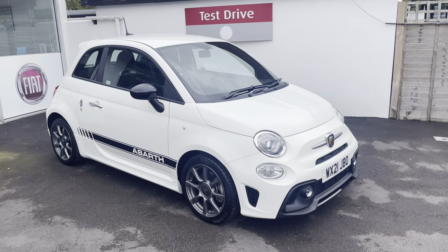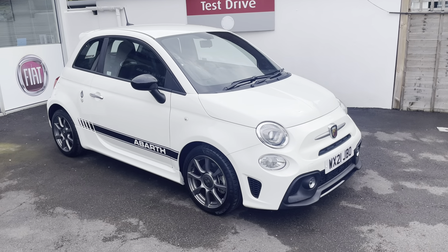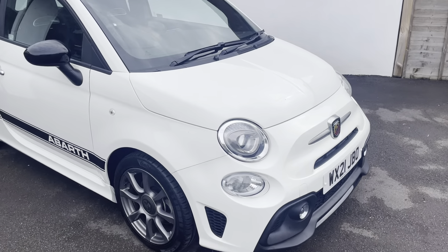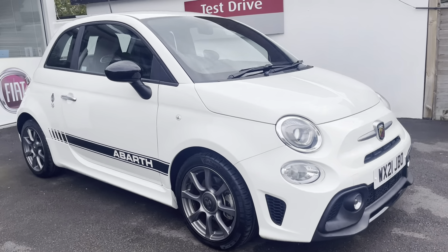Good morning from Middleton. This is a 2021 Abarth 595 in Garra White with a black Abarth side stripe. One owner, immaculate condition throughout, including the alloy wheels. Full service history.